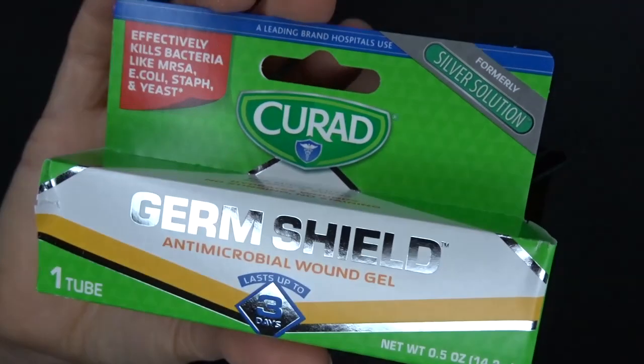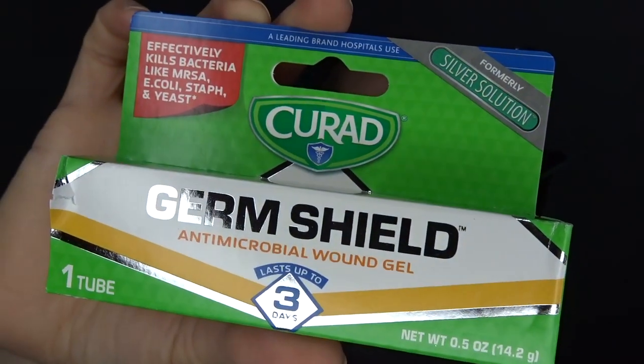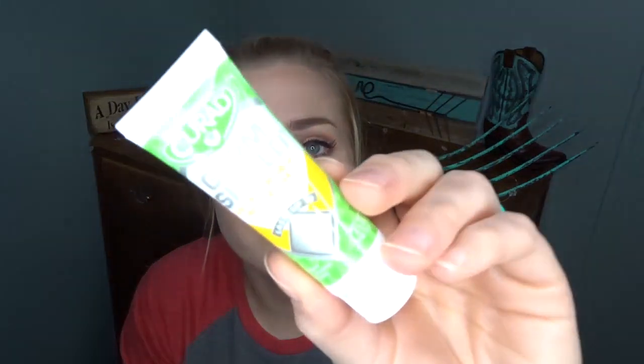Next we've got a product from Curad, a brand I've heard of before. This is Germ Shield Antibacterial Wound Gel. It kills bacteria — basically a little antibacterial wound gel. It has silver in it — antimicrobial. That's always good to have something like that in the cabinet for when you get some boo-boos.